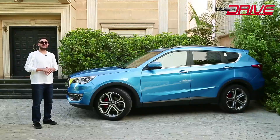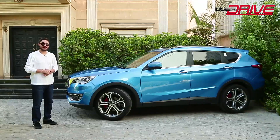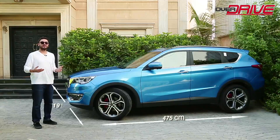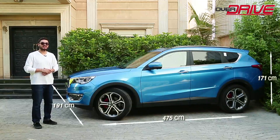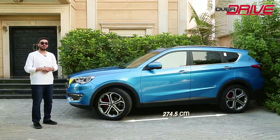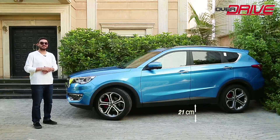The dimensions of the X70S play a big role in the exterior design and the cabin space inside. The length is 475 cm, the width is 191 cm, the height is 171 cm, and the wheelbase length is 274.5 cm. The vehicle has a ground clearance of 21 cm.